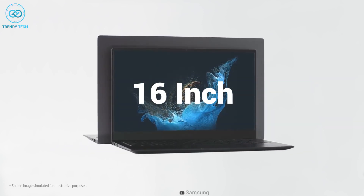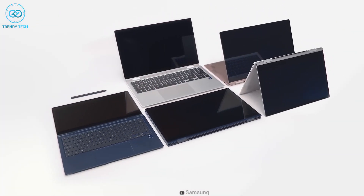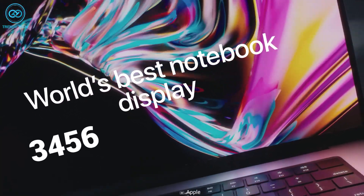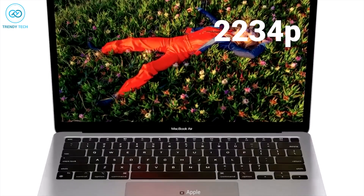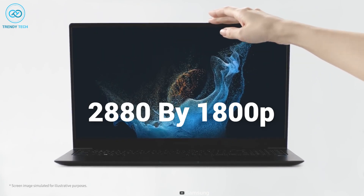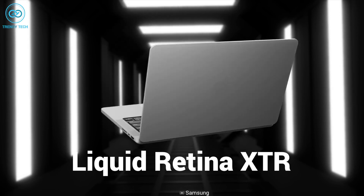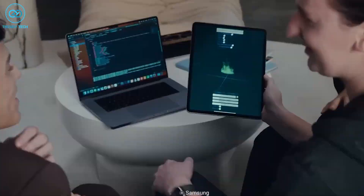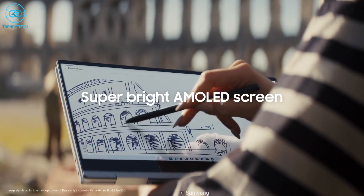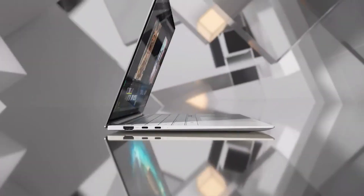Both these laptops boast a 16-inch screen with up to 120Hz refresh rate, but the difference lies in the resolution and panel. The MacBook Pro 16 has a resolution of 3456x2234p, whereas the Galaxy Book 3 Ultra offers 2880x1800p. As for the panels, the MacBook Pro 16 uses the Liquid Retina XDR, which offers exceptional contrast ratio and dynamic range. When it comes to efficiency, though, the Galaxy Book 3's AMOLED panel is one step ahead, offering reasonable depth and detail while consuming less battery.